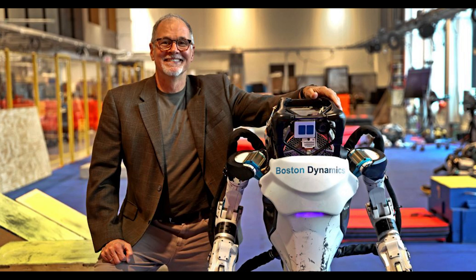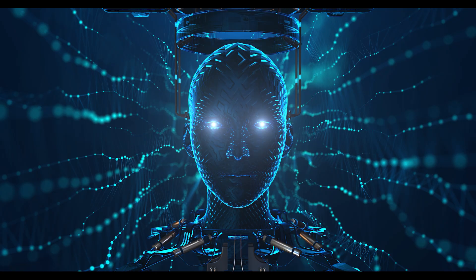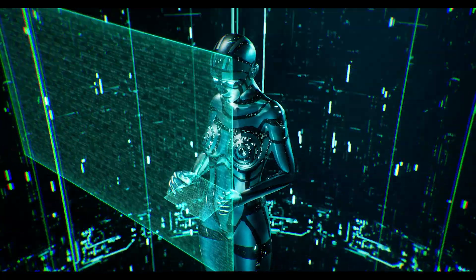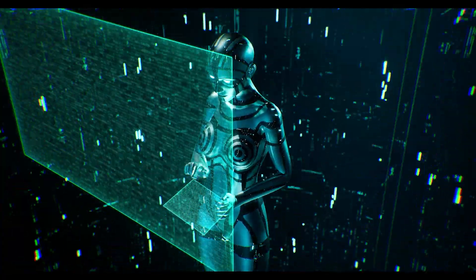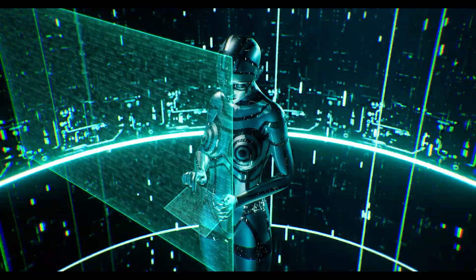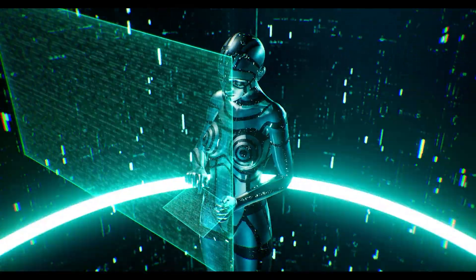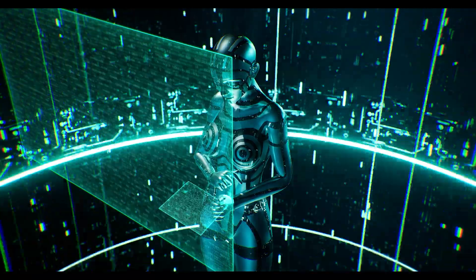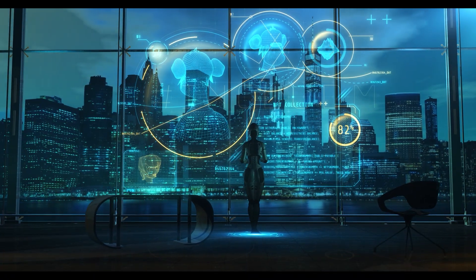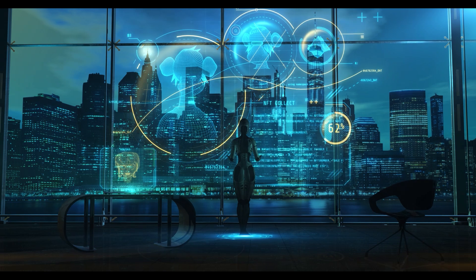The collaboration between Boston Dynamics and NVIDIA has played a significant role in enhancing Atlas's capabilities. By integrating NVIDIA's Jetson-Thor computing platform, Atlas can process complex AI models efficiently. This partnership has facilitated the development of more sophisticated control algorithms and perception systems, allowing Atlas to operate more autonomously and effectively in real-world scenarios.